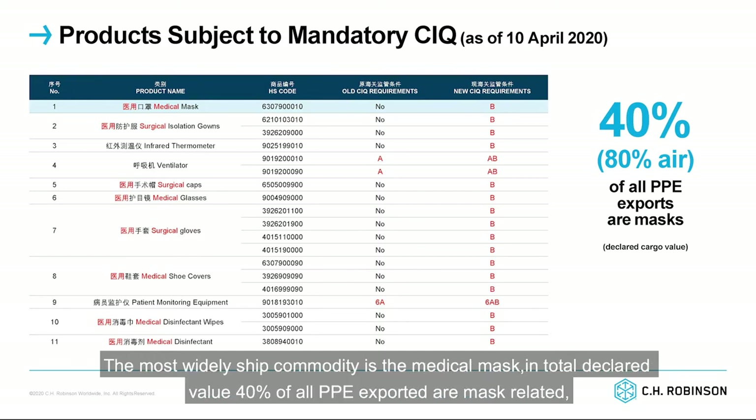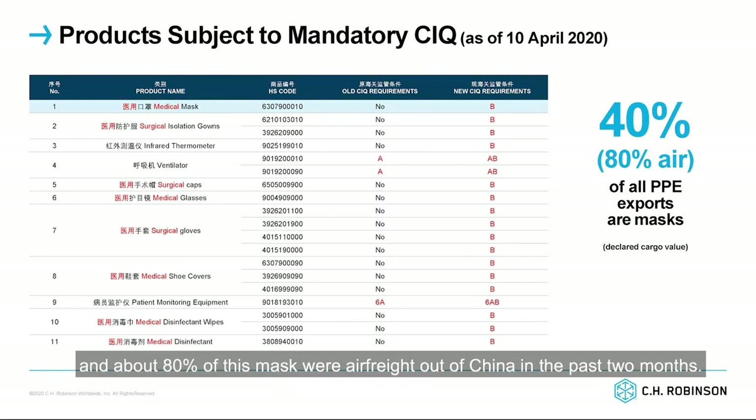The most widely shipped commodity is the medical mask. In terms of declared value, 40% of all PPE exported are mask related, and about 80% of these masks were exported from China in the past two months.